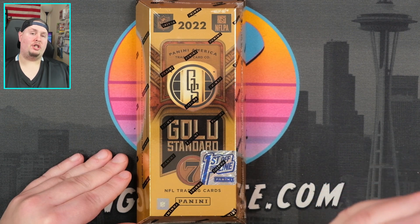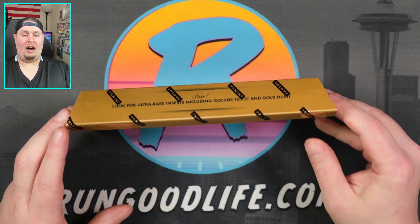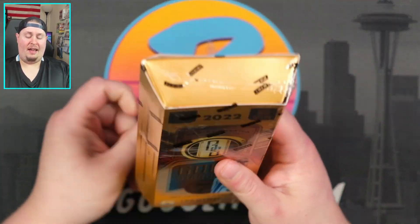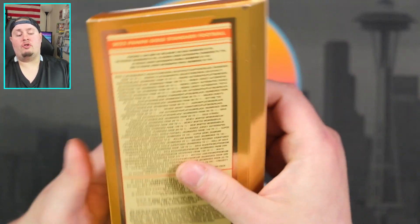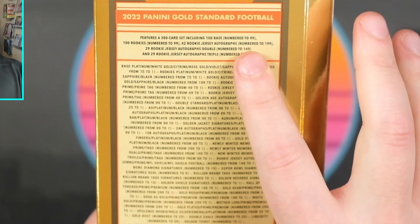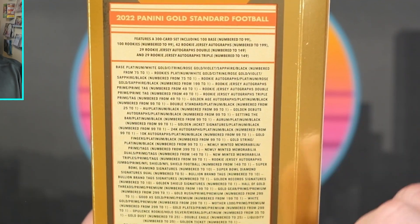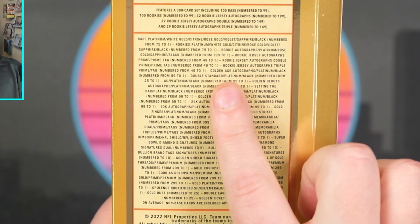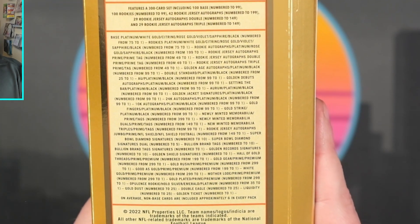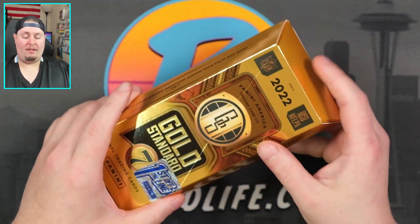The floor went all the way down to around three fifty, which was crazy because at the time the product was pre-ordering for about four hundred and fifty. Typically you don't see first off the line fall that much lower than the floor — it just makes more sense at that point to scoop up first off the line than hobby. It's a three hundred card base set with a hundred base cards, all numbered ninety-nine or less. A hundred rookies numbered to two ninety-nine, forty-two rookie jersey autos, twenty-nine double jerseys, and twenty-nine triple jerseys. They do a very good job sticking to the gold theme with cards like Opulence, Gold Dust, White Gold, and Rose Gold, plus primes, laundry tags, and all of the crazy stuff that you can find.